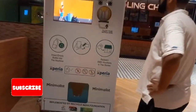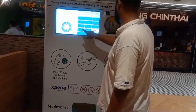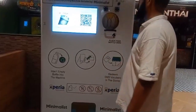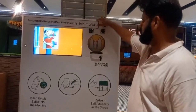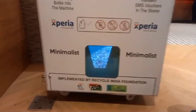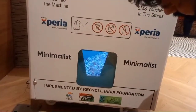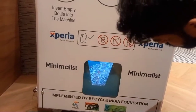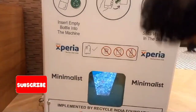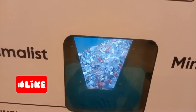The machine will take some time. As you can see, the plastic particles are getting accumulated as pieces. You should insert an empty bottle into the machine, and then as you can see, the pieces of plastic are getting collected.